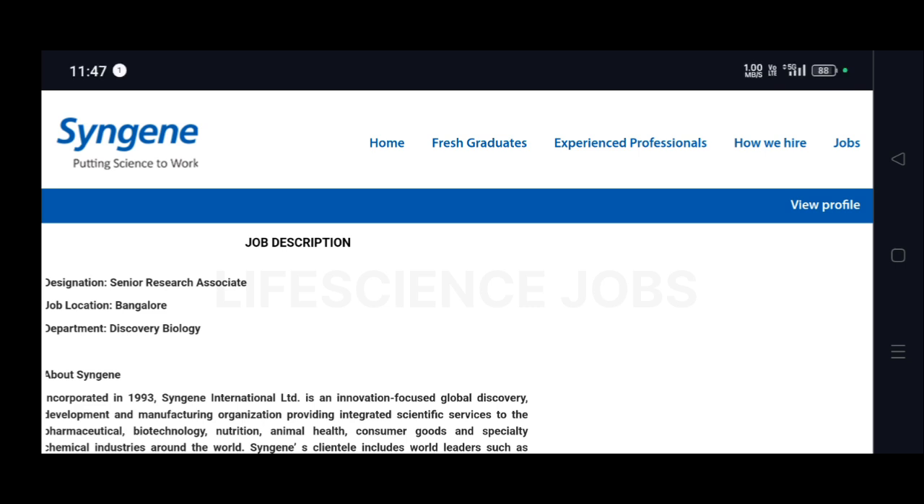Hi guys, welcome to Life Science Job Channel. Syngene is hiring for the role of Senior Research Associate at Bangalore for the department of Discovery Biology.